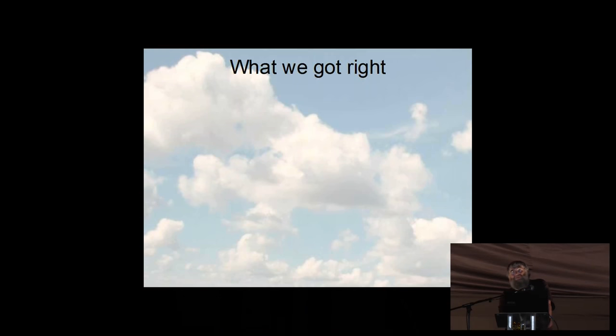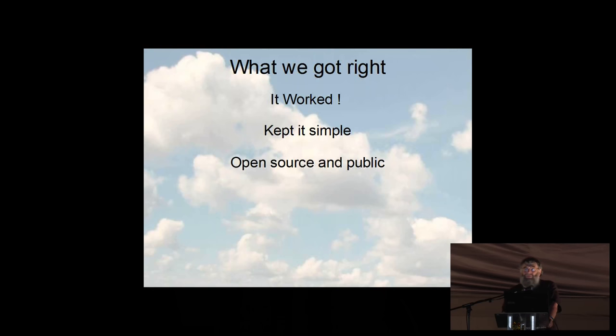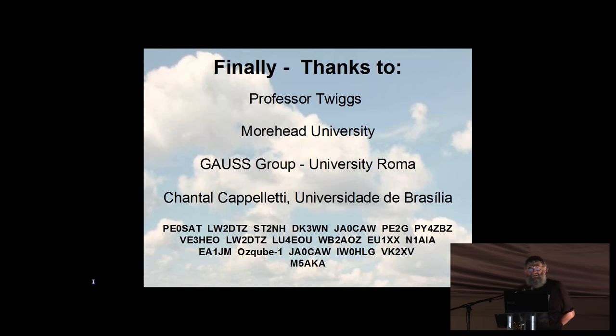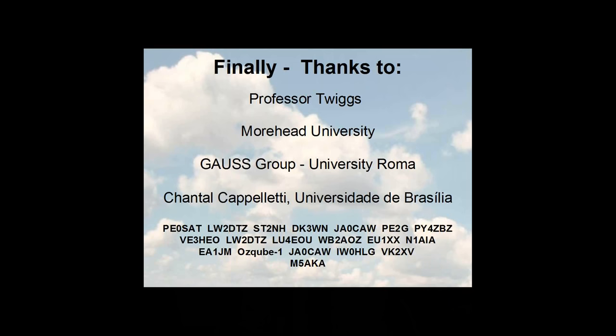What we got right: the downlink worked. We kept it extremely simple — you really could build one of these in your own garden shed. All the stuff is open source and public; if you want to look at the hardware designs or software, it's all online — just look up '$50 sat' on Google. Extraordinary amounts of testing on the radio setup. The use of FSK RTTY had a dramatic effect because it was so easy to use. And we proved that digital telemetry from the RFM22 was viable. Thanks to Professor Twiggs and the Gauss Group at University of Rome, and the amateur enthusiasts who filed reception reports.